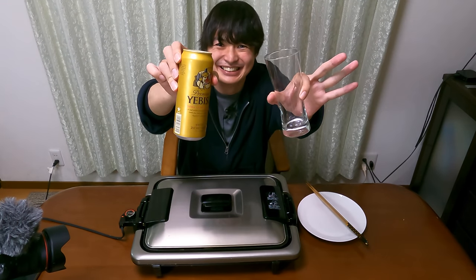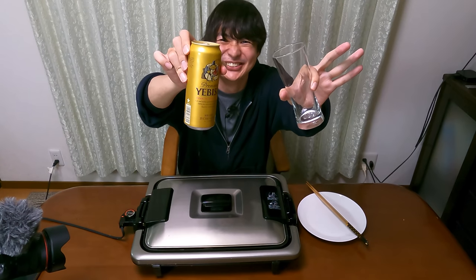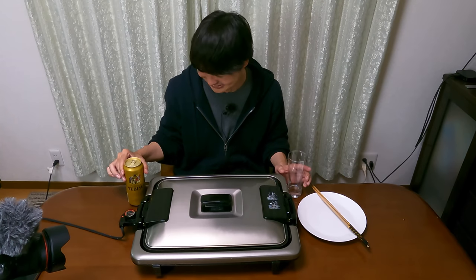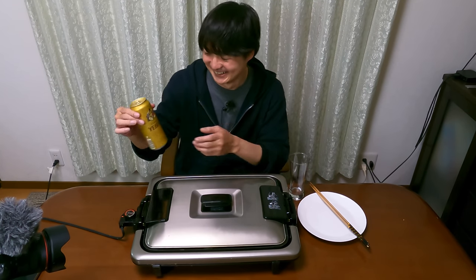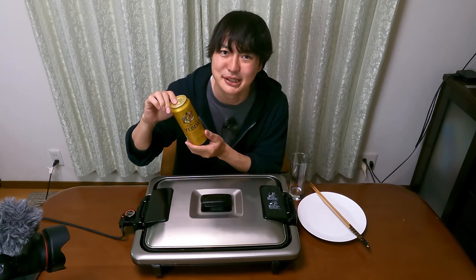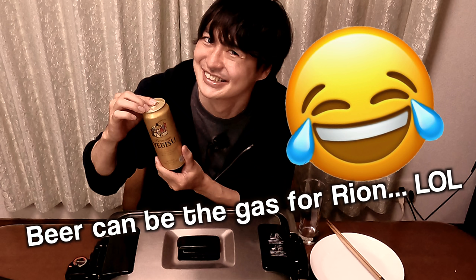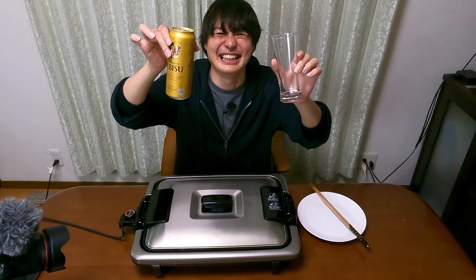Ta-da! Today's beer — Ebisu! Well, actually I received 24 cans of beer, but it's already gone. Yes, I love beer. If you want to send me beer, you can send it from my Amazon wishlist. So let's make Kanpai!